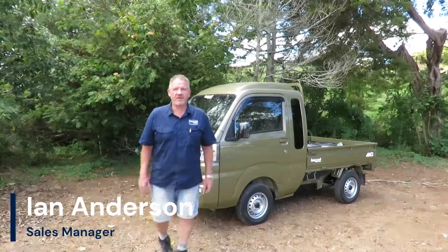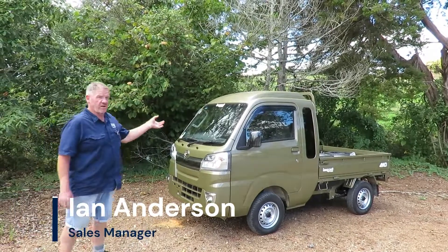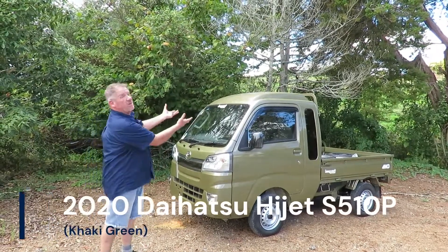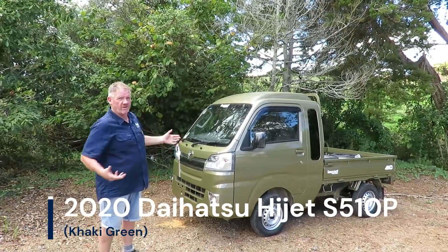Hello, I'm Ian from Impact Off-Road and here we are again with one of our amazing little impact quad trucks. This one is a Daihatsu Hi-Jet and it's a jumbo, which means it's huge — well, in a manner of speaking, in comparison to one of our other trucks.